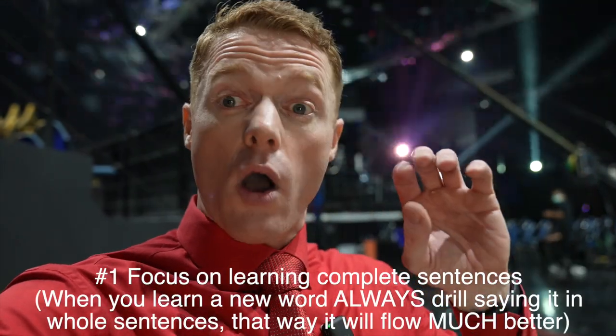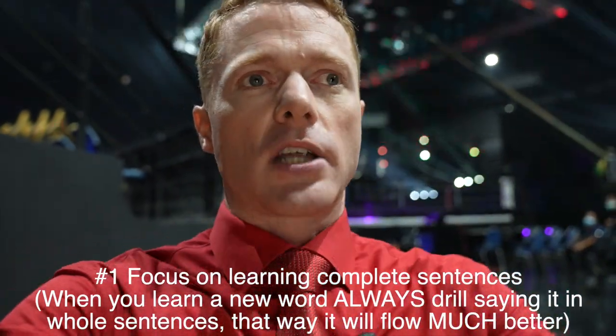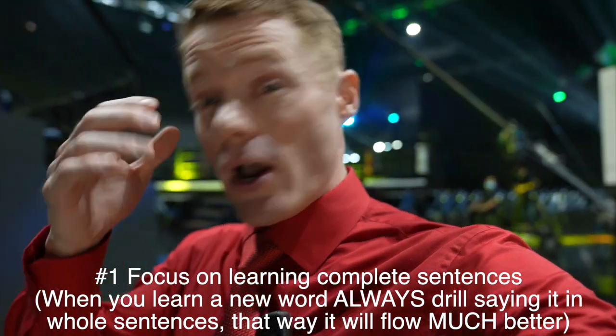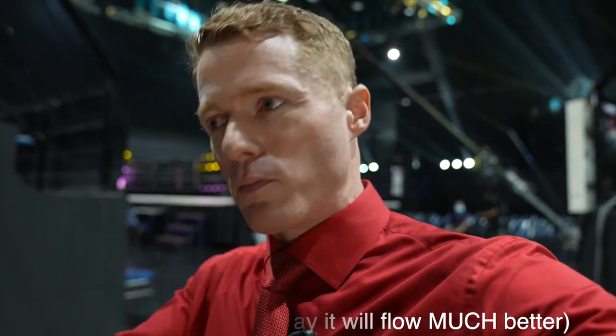That brings me to tip number one: really focus on learning whole, complete sentences rather than just trying to learn a word a day. That doesn't tend to work out very well — when people learn words they end up knowing a lot of words but can't fluently roll them off and speak with other people. Thai is an interesting language: the verbs and nouns don't change form. In English you have go, went, gone, goes — in Thai it's just 'pay.' When you learn sentences and get a new word, you can just swap it out and start speaking much more fluently. So tip number one: focus on learning sentences more than trying to learn new words.